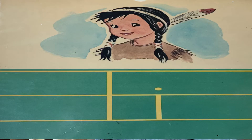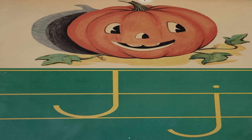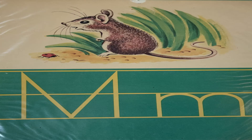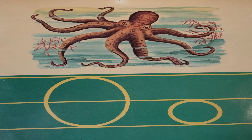I — Indian. J — jack-o'-lantern. K — kitten. L — lion. M — mouse. N — nest. O — octopus.